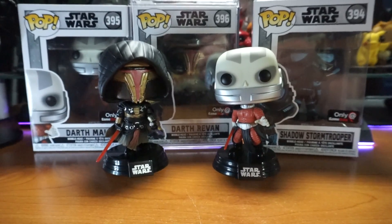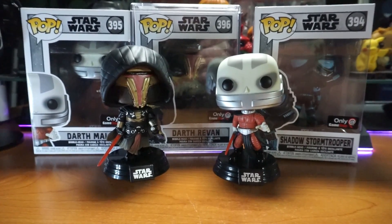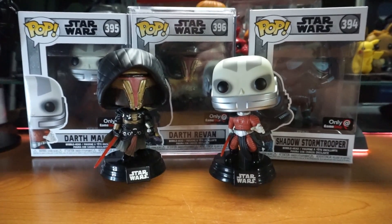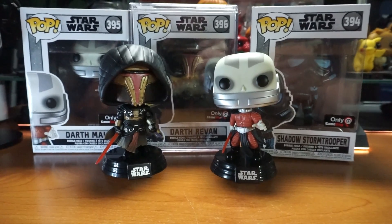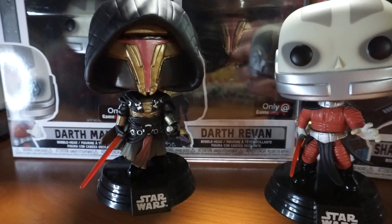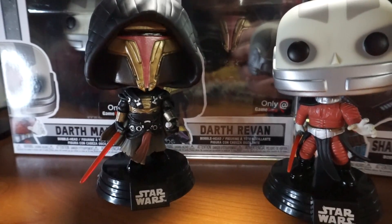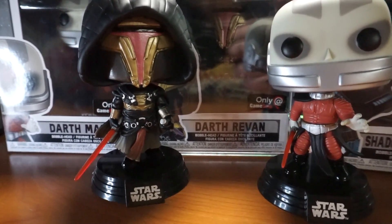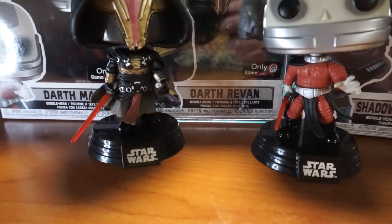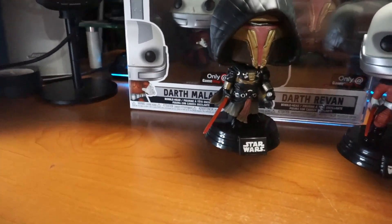I have a huge Darth Revan collection — I have statues, mini busts, the GameStop white action figure. They've released a lot of Revan stuff, and I have the lightsaber on pre-order. There's just something weird about the mask, maybe it's the gold — I don't know, there's something that's just a little off. But I don't care, because it's Revan. I have a box that says Revan, I still have my Mighty Mug Revan, and I have one in the box too.